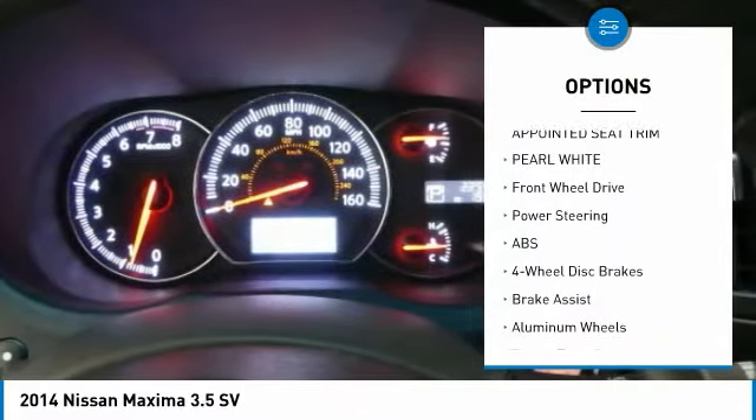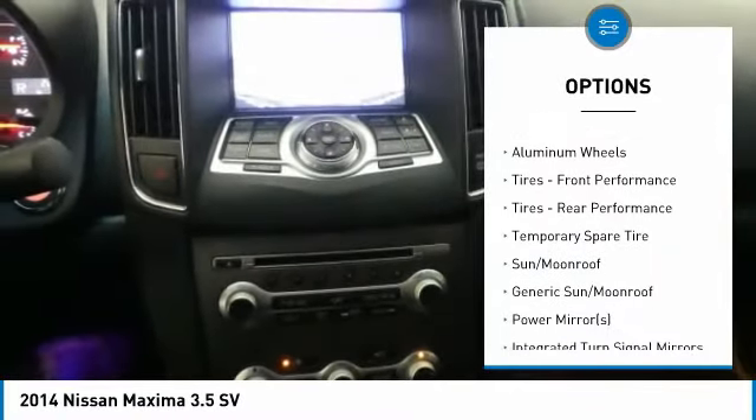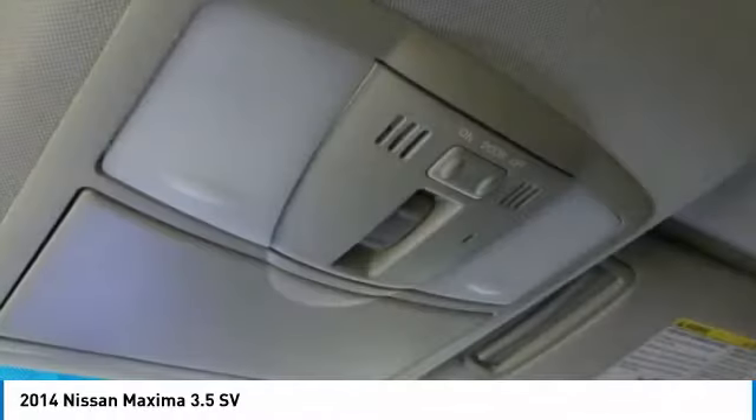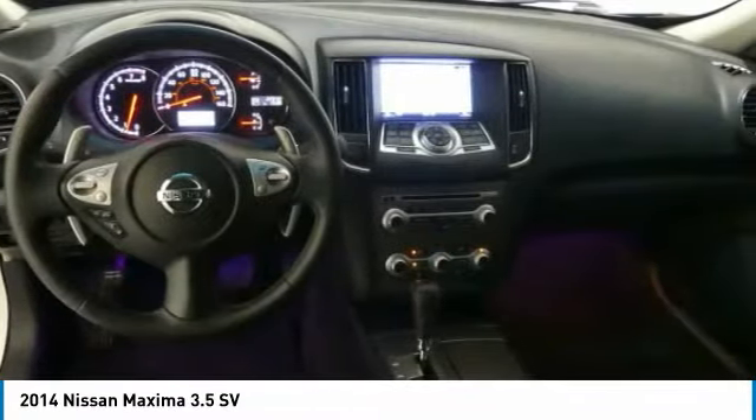keyless entry, steering wheel audio controls, power passenger seat, leather-wrapped steering wheel, Bluetooth, adjustable steering wheel, power steering, aluminum wheels, four-wheel disc brakes.